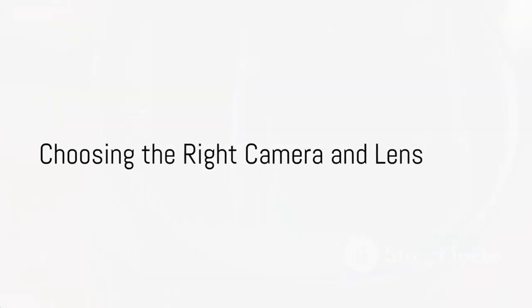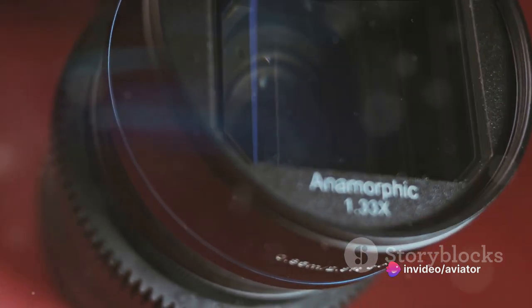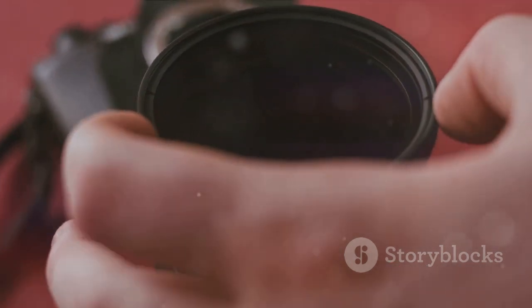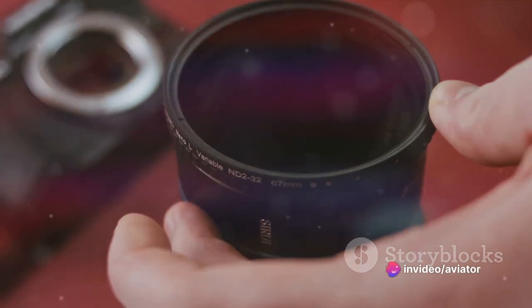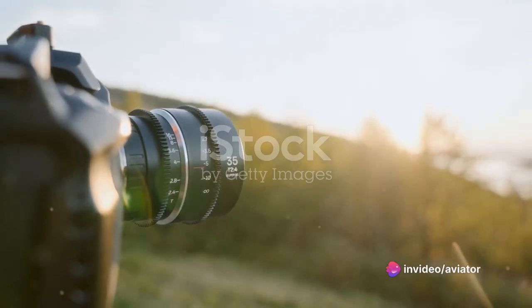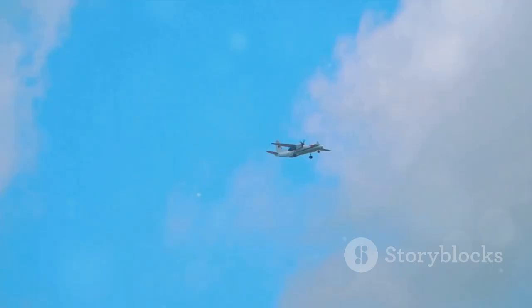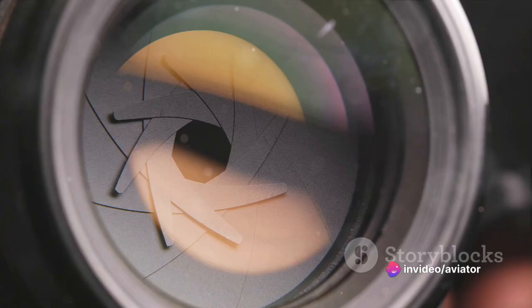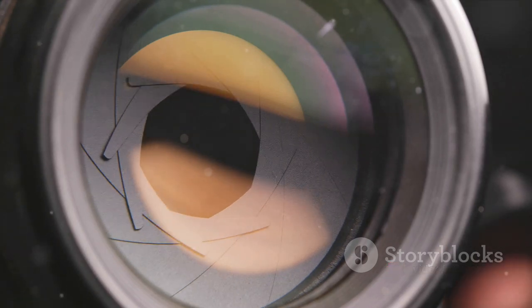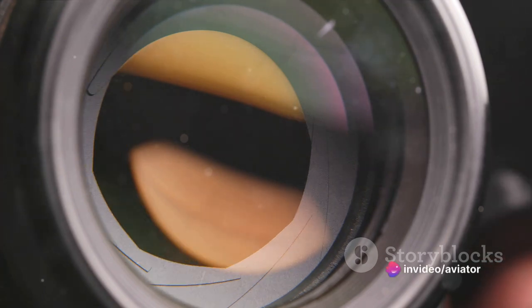Choosing the right camera and lens can greatly enhance your aviation photography. The best camera is the one you have with you. However, if you're looking to invest, consider a camera with fast autofocus and high ISO performance — this will ensure you're ready to capture those fleeting moments when an aircraft zooms past. Telephoto lenses are often the go-to for air shows, able to zoom in and capture aircraft in flight from a distance. A versatile lens like the Canon EF 24-105mm is an excellent choice, offering both reach and portability, and can help you capture wide-angle shots of the entire air show as well as close-ups of planes zooming past.